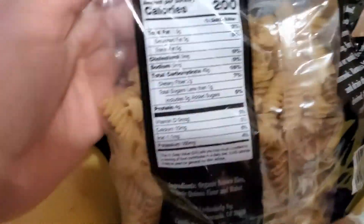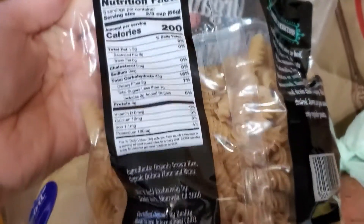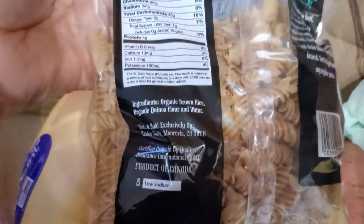So without further ado, let's get into the weigh-in and body update. I hope you guys did enjoy this haul — if you want more hauls like this, make sure you leave a comment down below.